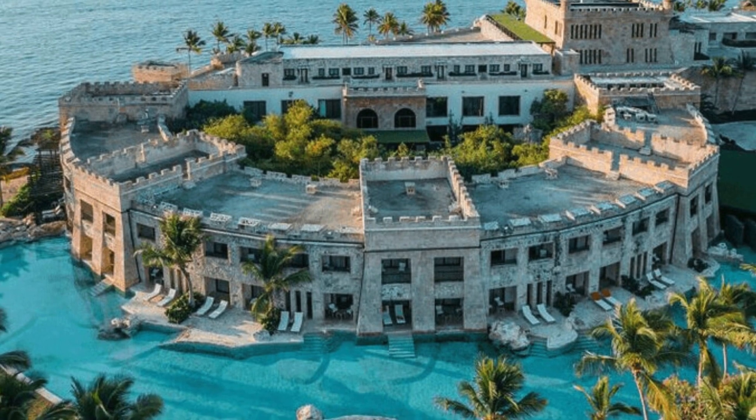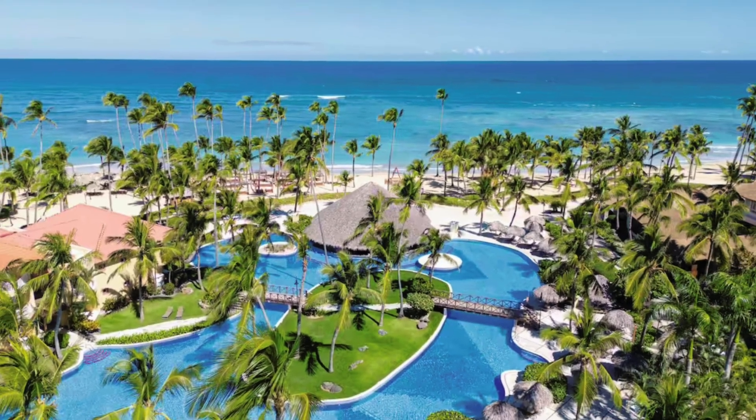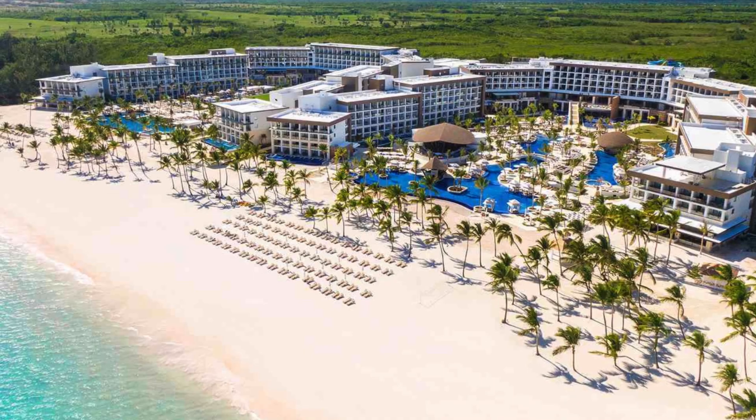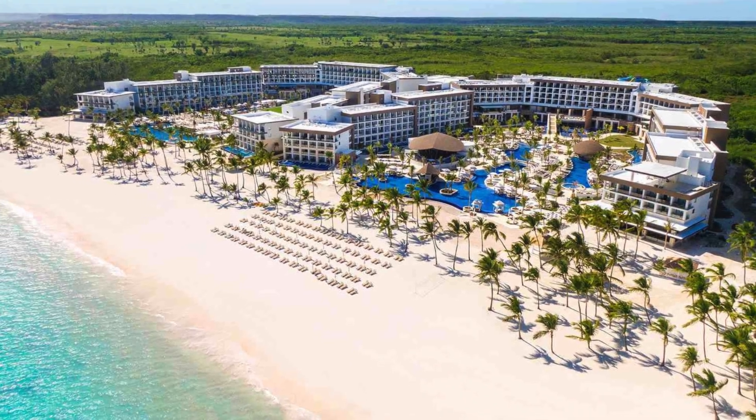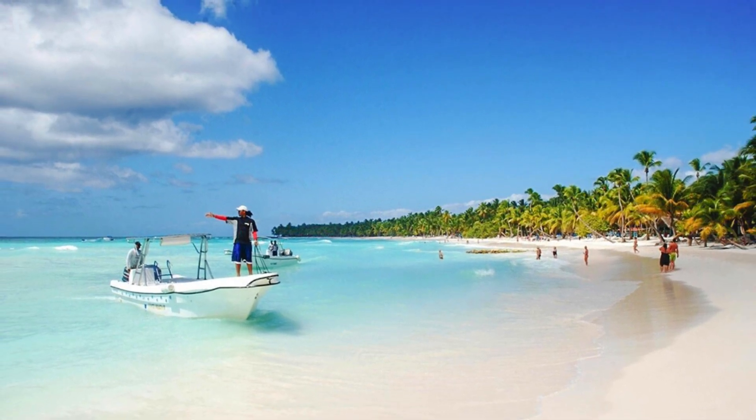Our journey begins in Punta Cana, where paradise meets the Atlantic Ocean. Immerse yourself in the picture-perfect beaches, unwind in luxurious resorts, and experience the thrill of water sports against the backdrop of turquoise waters. Punta Cana is the epitome of beach bliss.